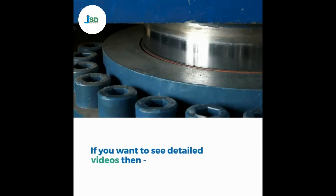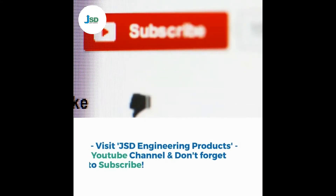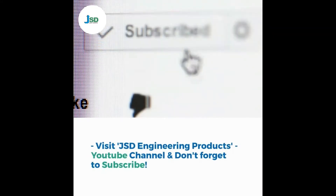If you want to see detailed videos, visit JSD Engineering Products YouTube channel and don't forget to subscribe.